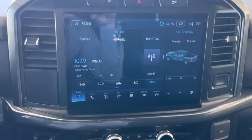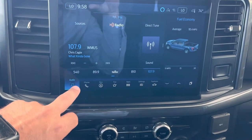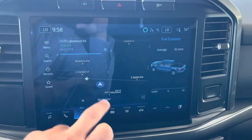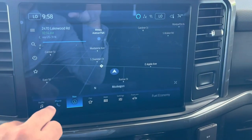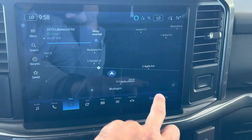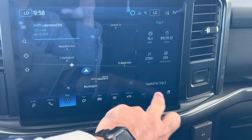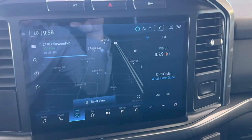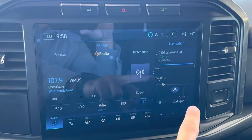Massive new touchscreen system. This touchscreen system has all of your apps right down below, including navigation. Navigation I can make much larger, or I can have it show multiple things. For instance, I can have this side be my audio and this side be my navigation, or I can swap that — put the radio over here and a smaller navigation system over here.